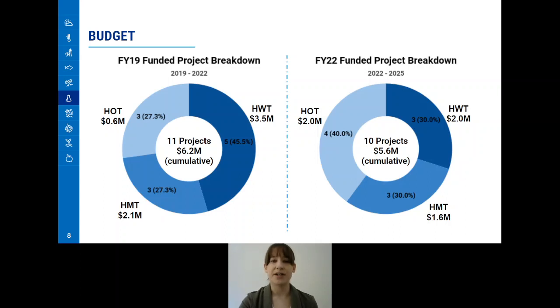This, however, led to an imbalance in funds between the three Testbeds, with the Hazardous Weather Testbed receiving a larger amount than the Hydro-Meteorology Testbed and Hurricane and Ocean Testbed. In 2022, we focused on a better balance between the Testbeds, funding three projects in each the Hazardous Weather Testbed and Hydro-Meteorology Testbed, and four in the Hurricane and Ocean Testbed, allowing for a more even spread of funds.